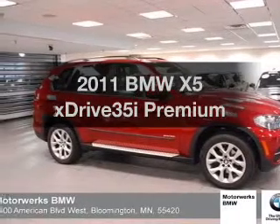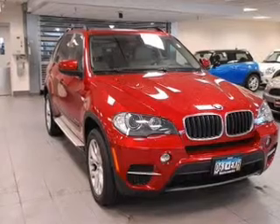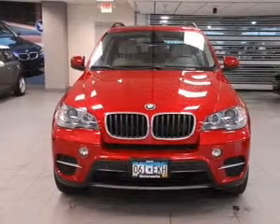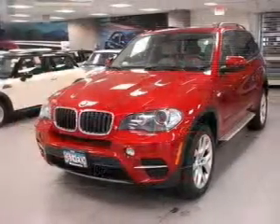Get noticed in this 2011 BMW X5. Everything you need under one roof with this great vehicle. With a reliable six-cylinder engine driven by an automatic transmission, you will appreciate the safety feature of anti-lock brakes.